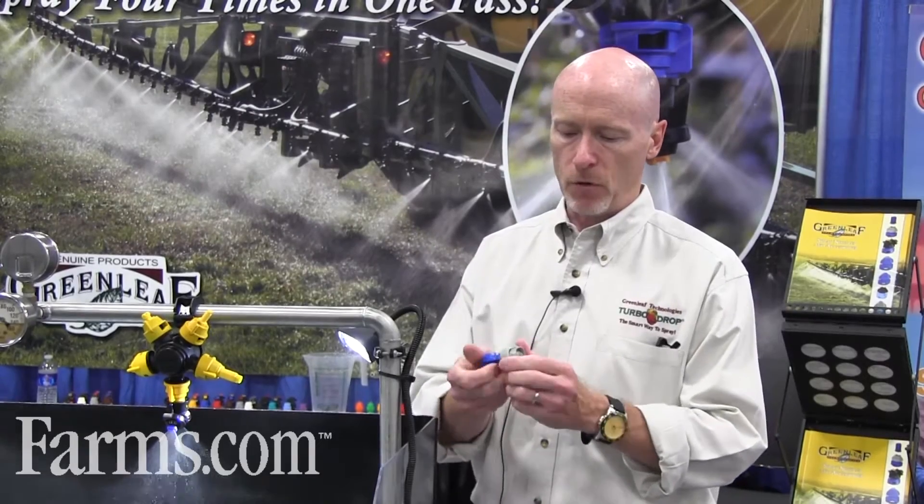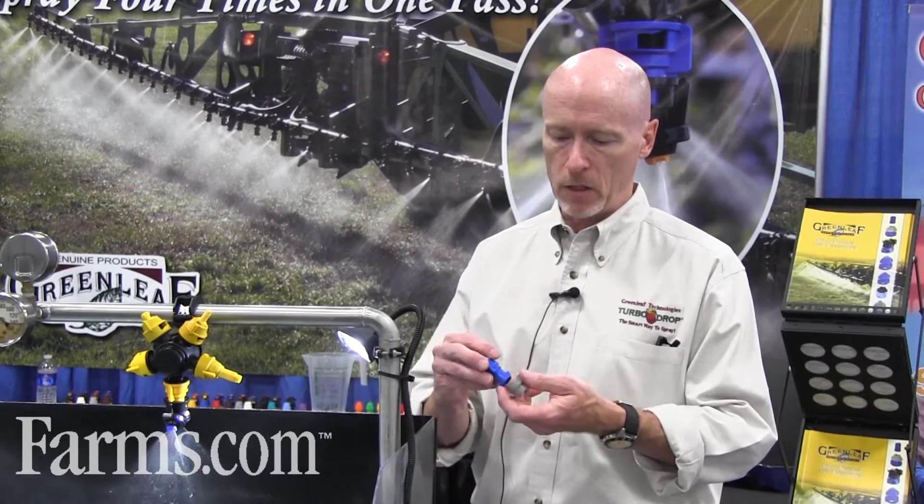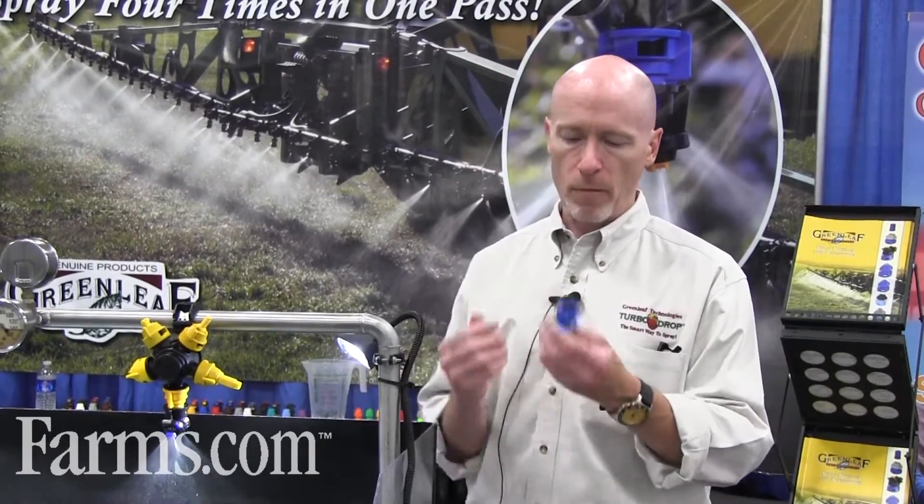This nozzle has been around since 1998, and it's still probably our most popular nozzle. It's got the versatility of being able to be taken apart by hand with gloves on, so it's easy to clean and it's low maintenance.